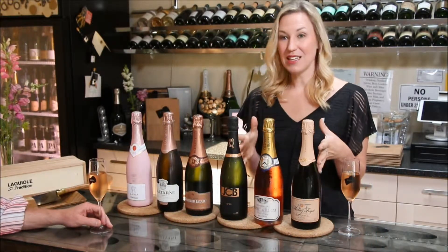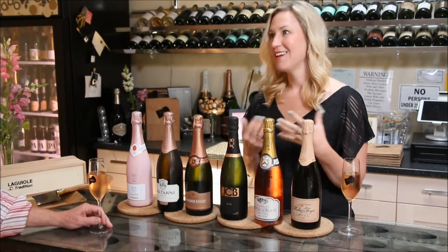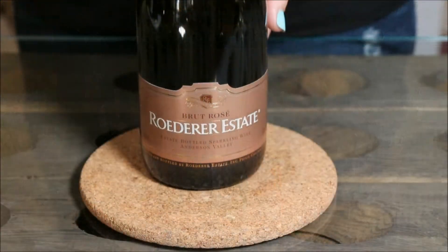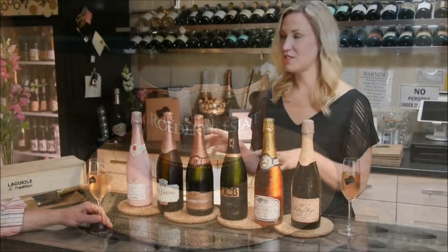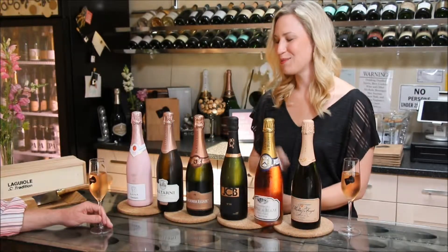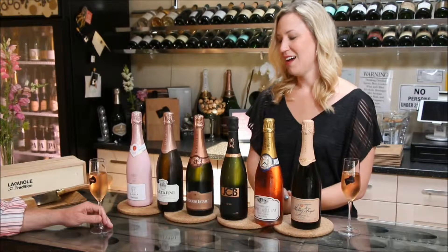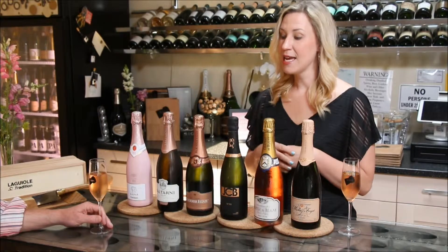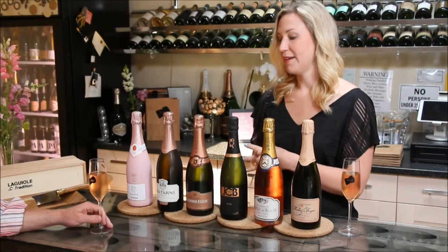So we're going to leave France and move on to local, because we are in California. We make lots of yummy bubbles here and lots of yummy pink bubbles. One of my favorites is Roederer Estate. This winery is actually owned by the Champagne house Louis Roederer, who makes Cristal in France. They started Roederer Estate which is about an hour and a half north of here in Anderson Valley. The blend — since we don't grow a lot of Meunier — is 60% Pinot Noir and 40% Chardonnay. These are all aged about two to three years in bottle.